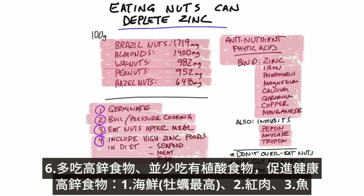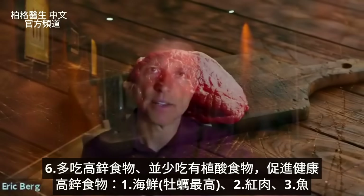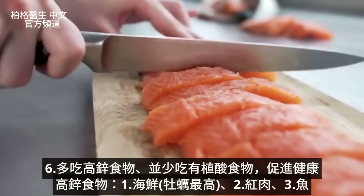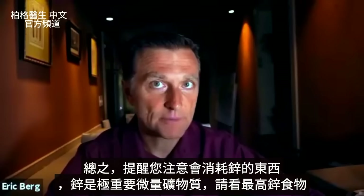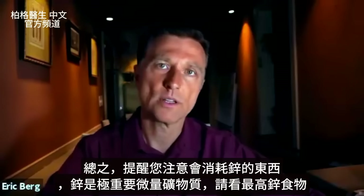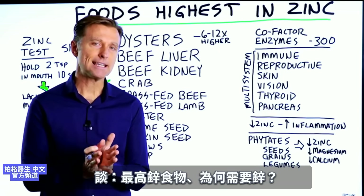If you're including a lot more foods higher in zinc and a lot less foods high in phytic acid, you're going to be in good shape — like seafood. Oysters are at the top of the list. Red meats have very high amounts of zinc, and fish have a good amount of zinc. I just want to increase your awareness on other things that can deplete your zinc, because zinc is a very important trace mineral.